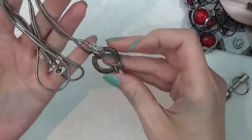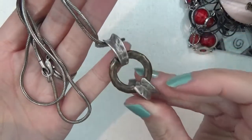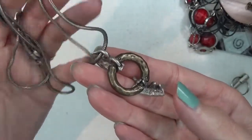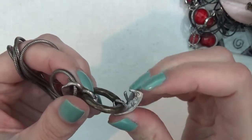Here is another necklace — this one has a snake chain and a pendant. There might be something missing on here — you can kind of see this is broken.